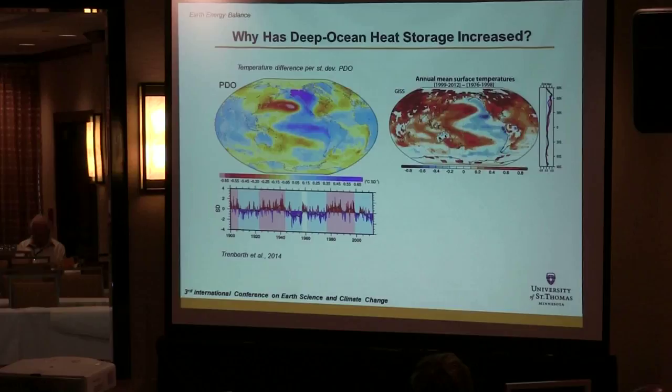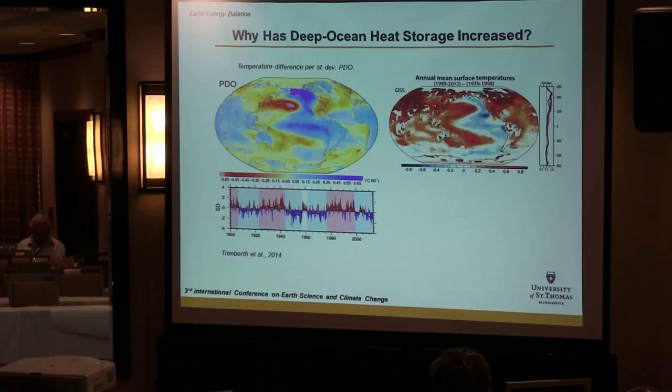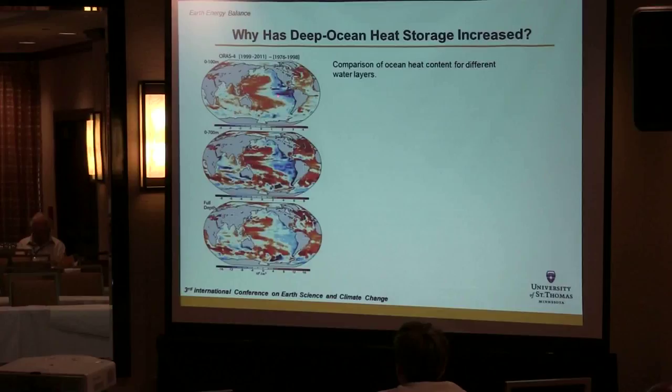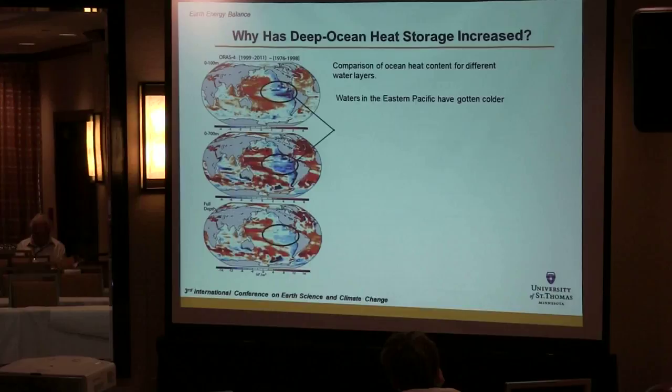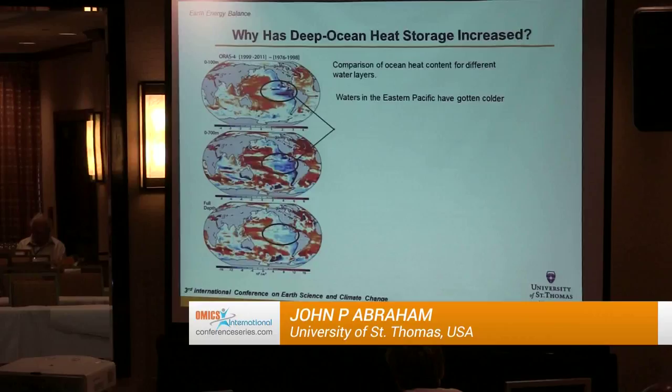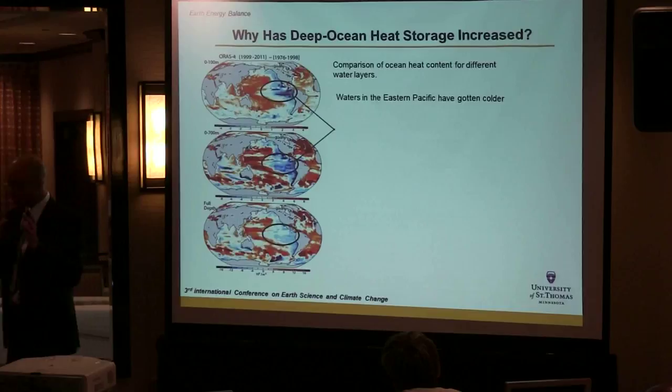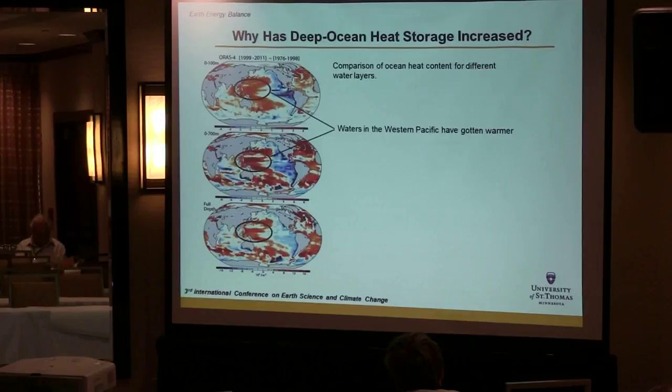This view of global surface temperatures — taking 1999 to 2012 and subtracting 1976 to 1998 — shows most of the Earth has gotten warmer, but the El Niño region has actually cooled off. Not only has the surface cooled, but the subsurface down through 100 meters, 700 meters, and full depth have also cooled. Regardless of depth, parts of the Pacific have gotten colder.